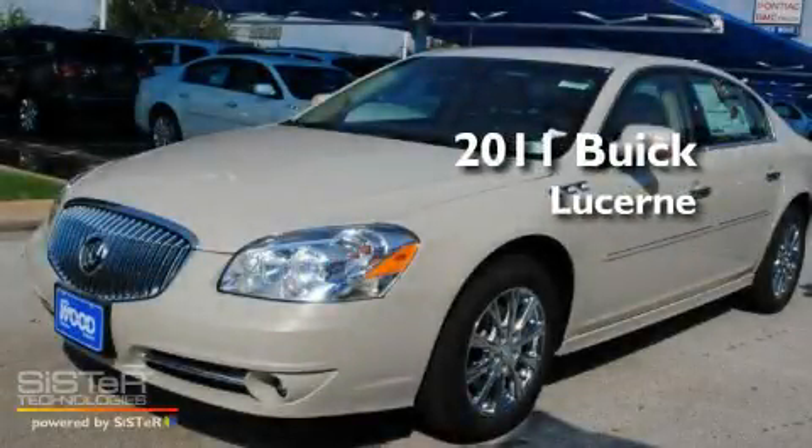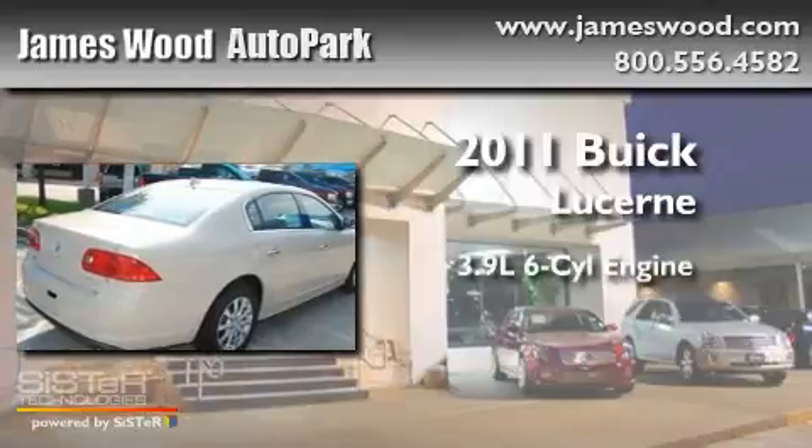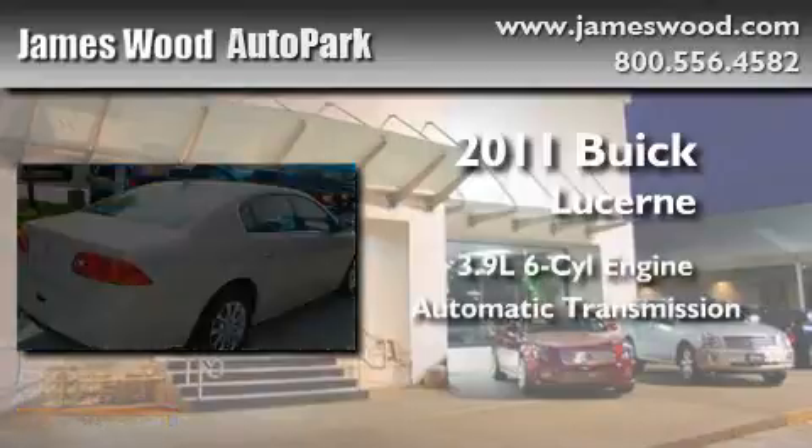This is a brand-new 2011 Buick Lucerne. It has a 3.9-liter, six-cylinder engine and an automatic transmission.